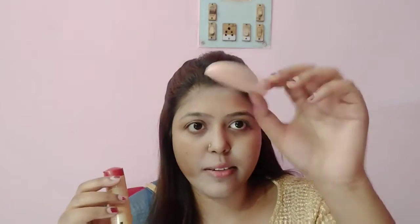I have no applicator with it, so I will apply it to my whole face. You can see it — it smells very good.